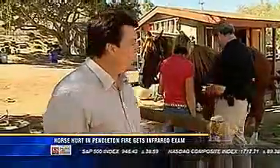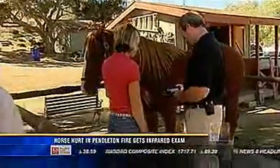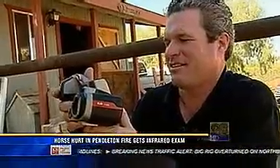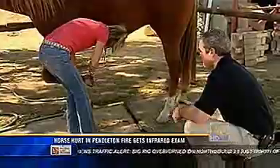On the outside, this beautiful horse named Charlie appears to be quite healthy, but his owners want peace of mind, so that's why they've hired this man. Meet Peter Hopkins and his new friend Charlie.